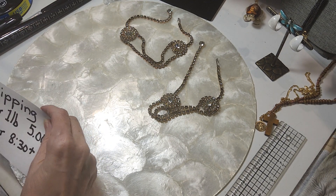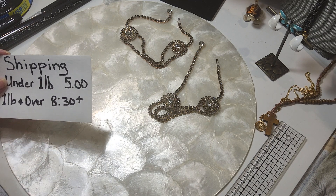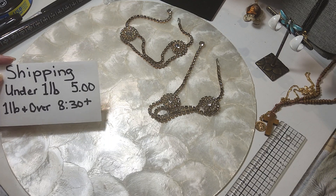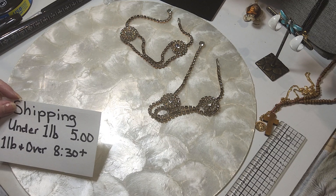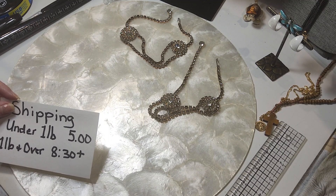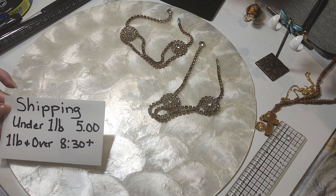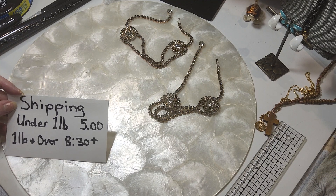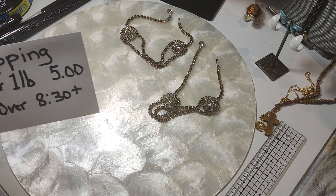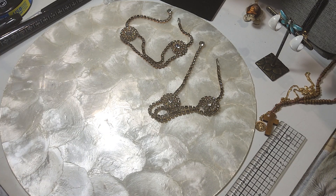Shipping under a pound is $5, and over a pound is $8.30 and up depending on the size of the box, how heavy, and all that. I try to use flat rate priority when I can, when it's to your advantage. I also make sure I package the jewelry so that it comes to you not broken, so you have to consider that when it comes to shipping.